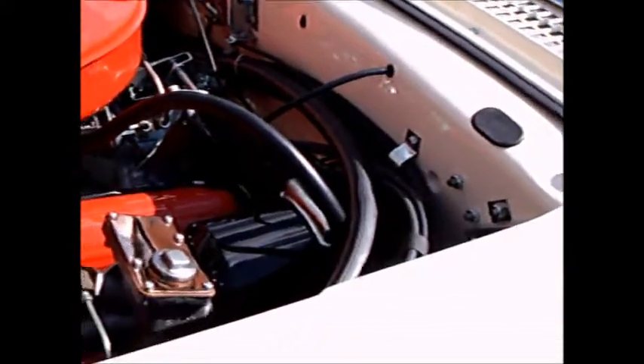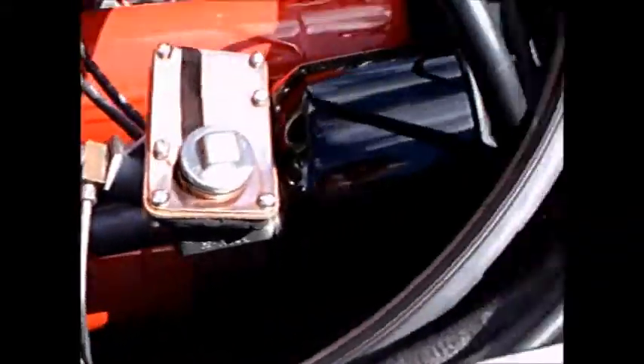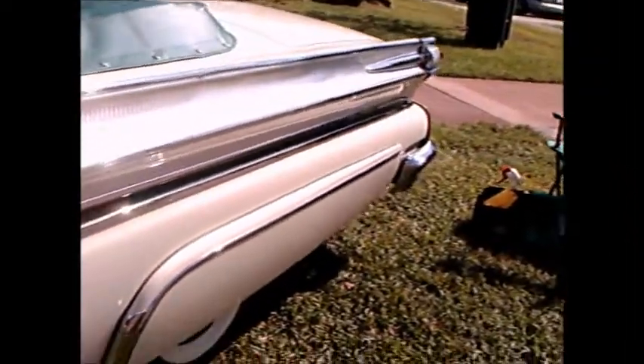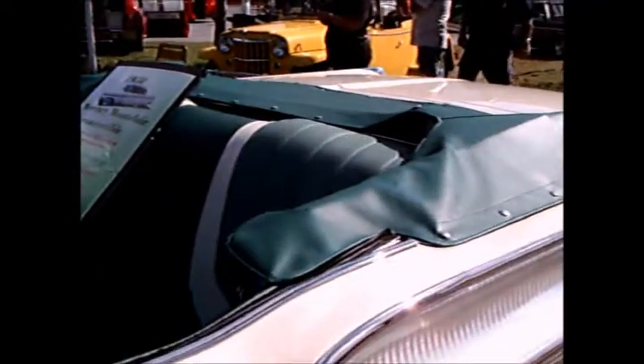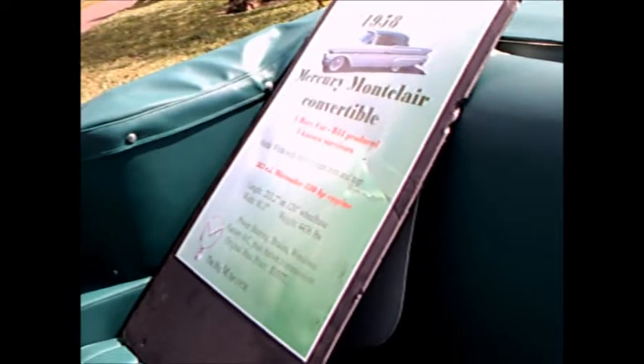This beauty's under-hood area is immaculate and has air conditioning. This is a year of push-button controls for Mercury — it started in 1957, and in 1958 they expanded it a bit.